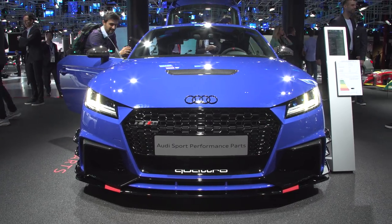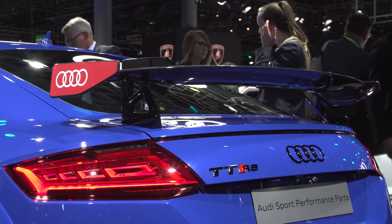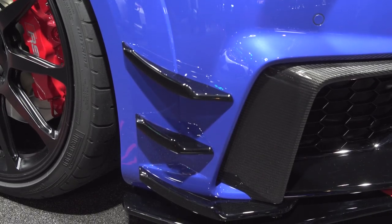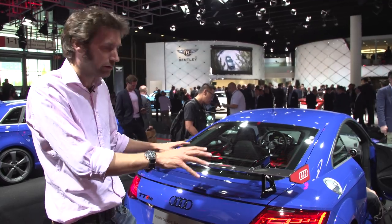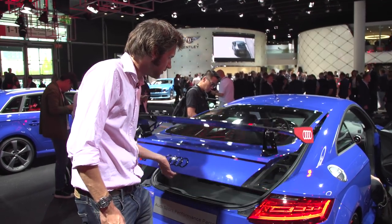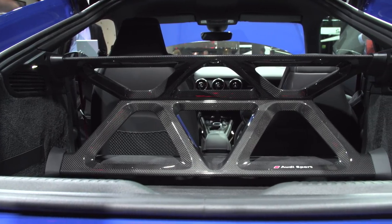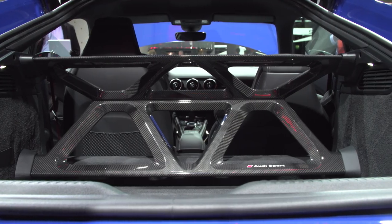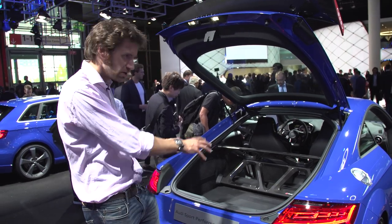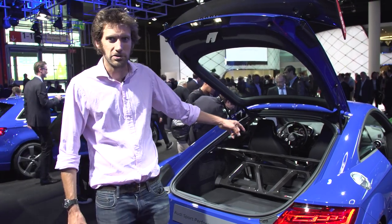This is a TT RS with Audi Sport performance parts — there's essentially lots of carbon fibre and little dive planes at the front, which I don't really think do much. But in the back there's obviously this rear wing, and if you open this up, it has to be the most overwrought luggage restraint. I'm sure there's some chassis stiffening in there as well, possibly, but it's a beautiful piece of carbon fibre sculpture. I like that. That's lovely.